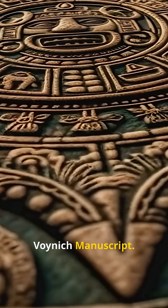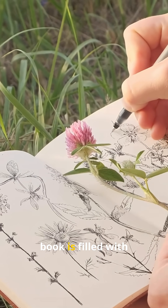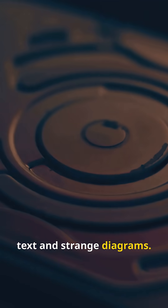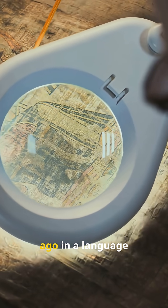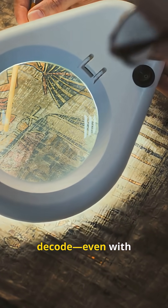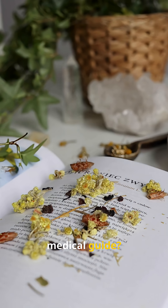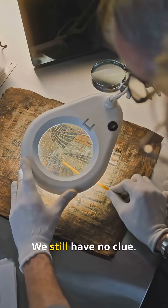And finally, number one: the Voynich Manuscript. This mysterious book is filled with bizarre plant-coated text and strange diagrams, written 600 years ago in a language nobody can decode — even with modern computers. Was it a secret medical guide? An alien message? We still have no clue.